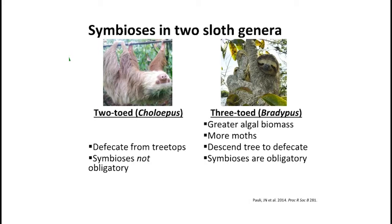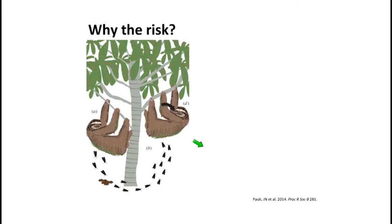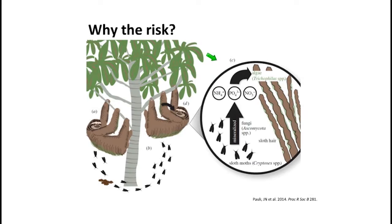It's quite dangerous for a sloth to descend the tree to defecate. Our collaborators, Dr. John Pauli and Dr. Zach Perry, also at the University of Wisconsin, hypothesized that the reason they take such a risk — being vulnerable to big cats and wild dogs on the ground — is because the moths provide nutrients in the form of shed wings, moth feces, or death, which fertilize the algae. That algae could provide a rich source of lipids for the sloth that they're not getting in their leaf-based diet.